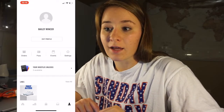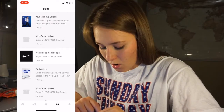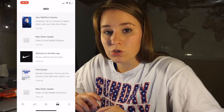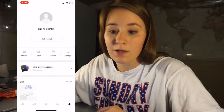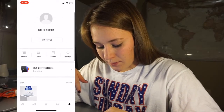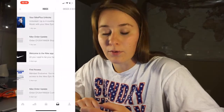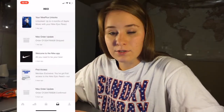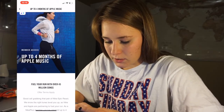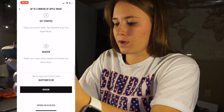He messaged me and said hey, here's the link, they're available. So I got right on and ordered them — which was really cool of him. The last cool thing about the shoes before we get into the actual shoe is that when you order this pair, it came with four free months of Apple Music. I got a little code with the shoes, so that's awesome.